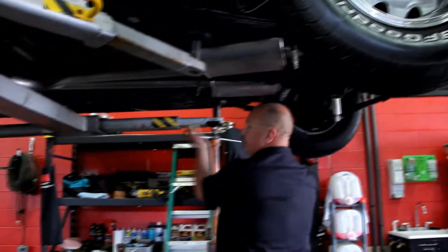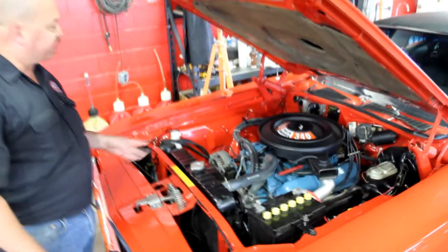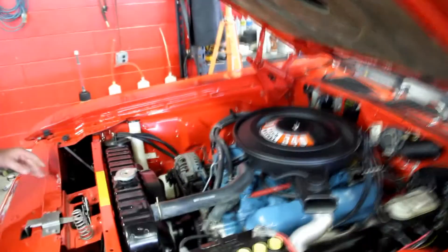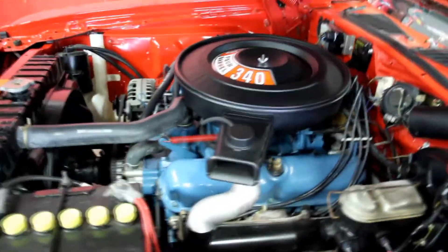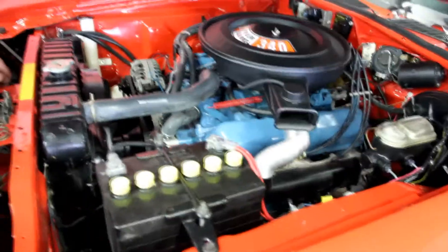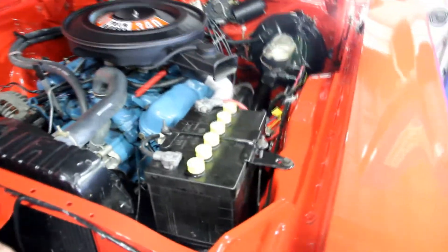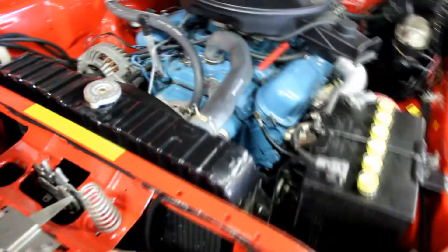Let's lower it down and take a look at that matching numbers 340 under the hood. We're under the hood of this baby. This numbers-matching 340 looks great sitting in here. Take a look at the paintwork on the inner fenders, the firewall — everything is beautiful. Looks like a brand new car underneath here. All the hoses look good, with correct fasteners on all the hoses. Looks like a period-correct carb under there.